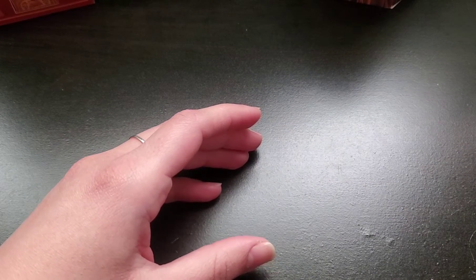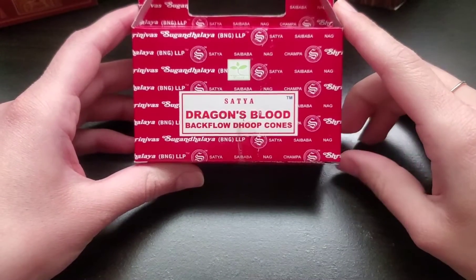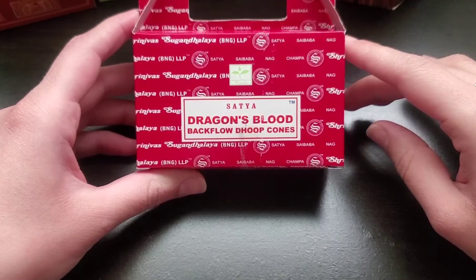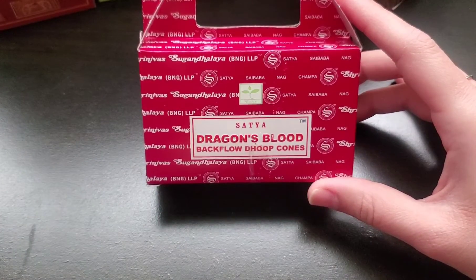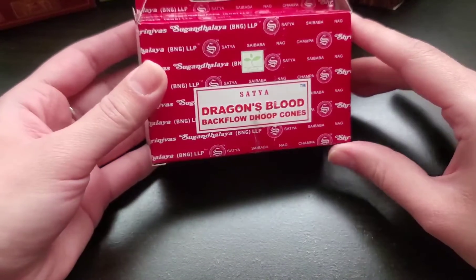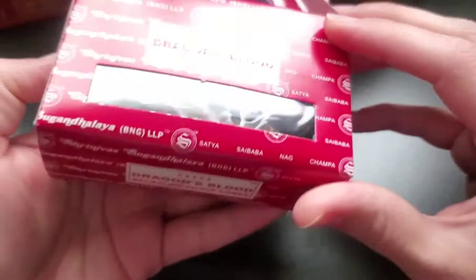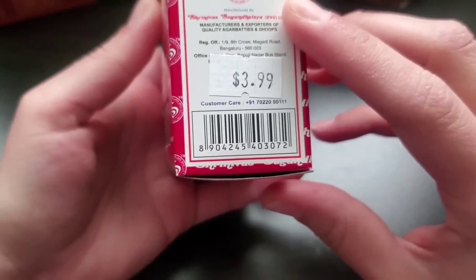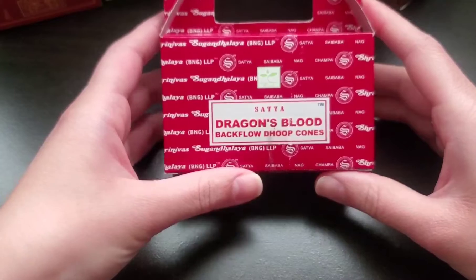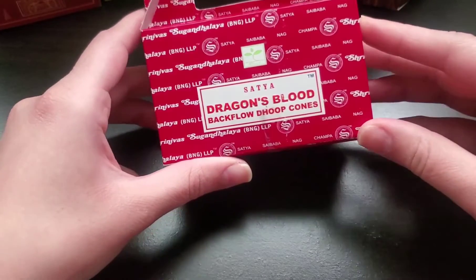And the last one I got were also backflow ones, and I was so excited for these. They had several different scents — they had Lavender, Palo Santo, Dragon's Blood, regular Nag Champa, Super Hit, and Sandalwood. But I decided to go with Dragon's Blood. I'm so excited to try these because I love this brand of incense. These were $3.99 as well. In total, I believe I spent $29 on my whole haul. I also got charcoal discs, and those were $5 because they also carry them there.